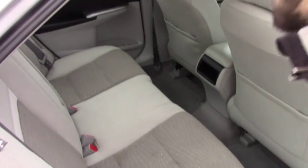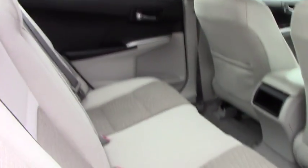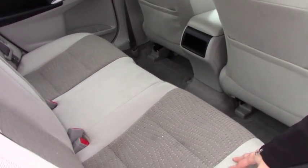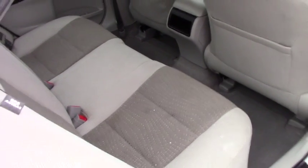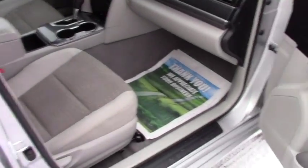Going in here, you do have the two-tone cloth interior. No stains really or any tears or rips — there's a little stain right there but nothing huge like a big grease stain or anything like that.